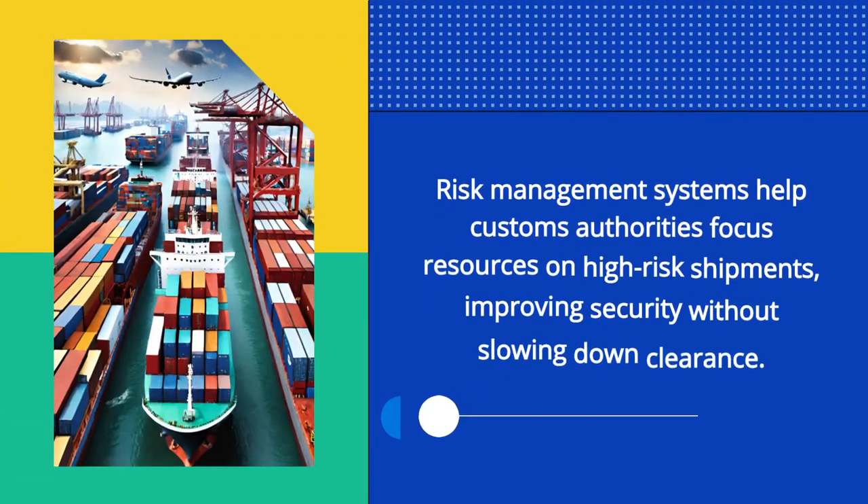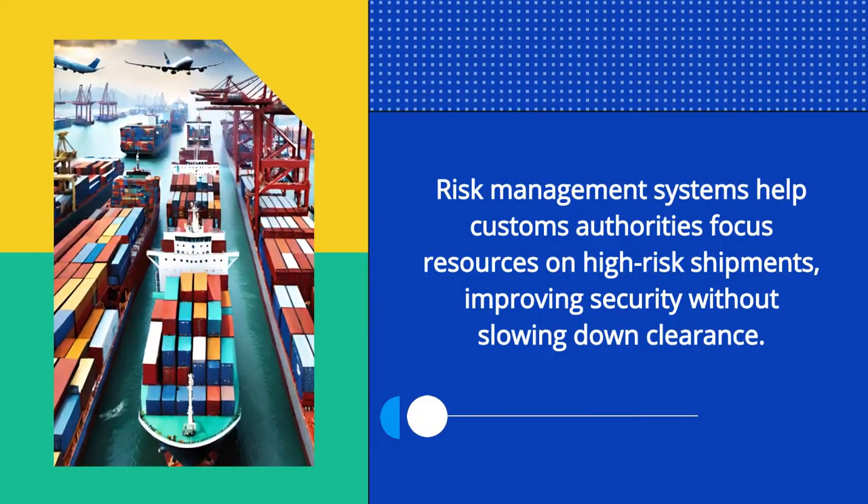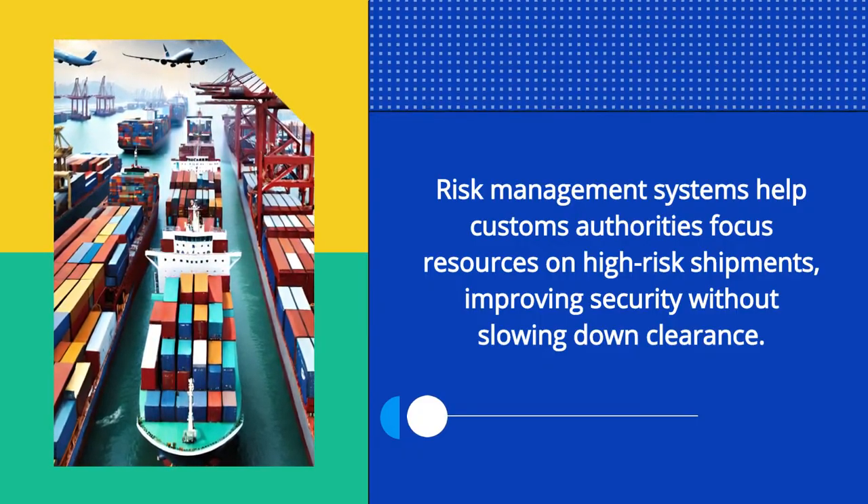Risk management systems help customs authorities focus resources on high-risk shipments, improving security without slowing down clearance.